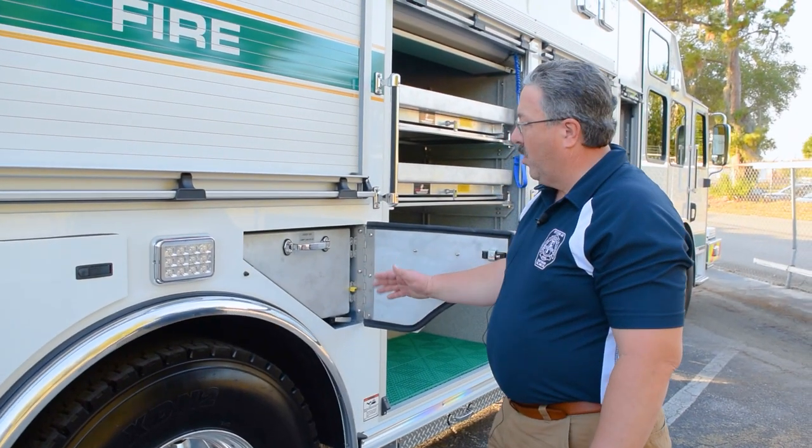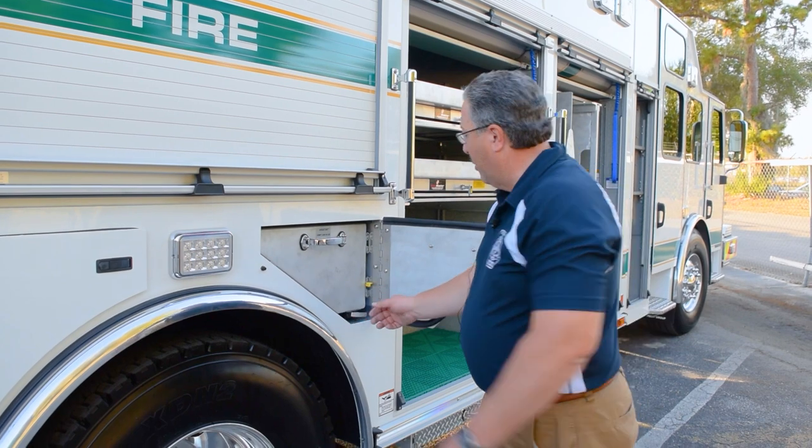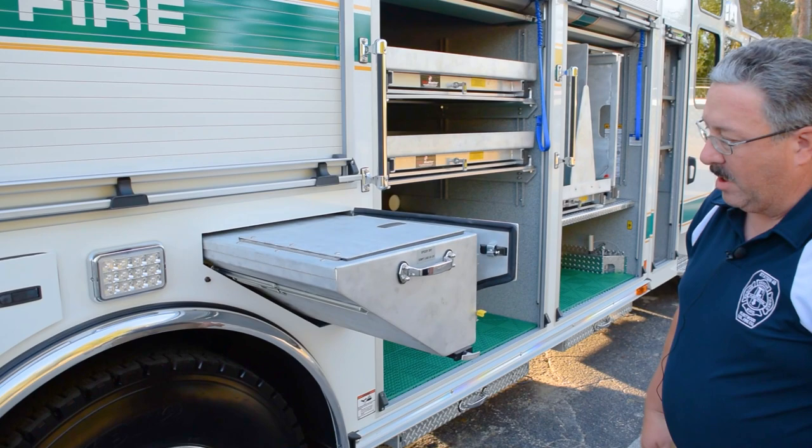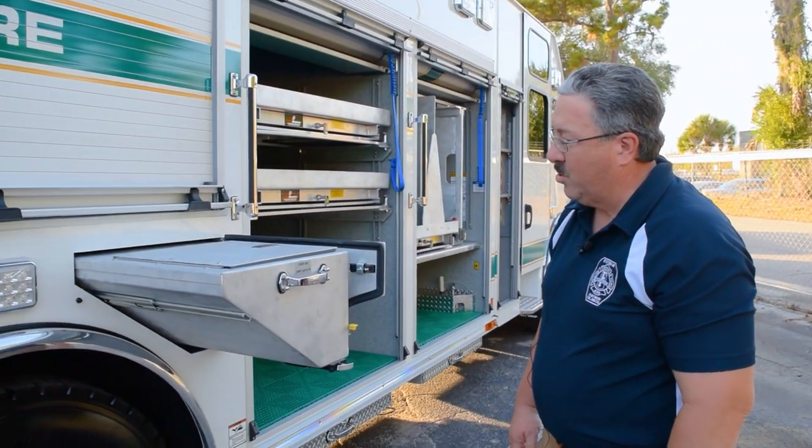Also on the passenger side, in the wheel well compartment, we have a speedy dry hopper to hold 50 pounds of speedy dry that we can dump into a bucket or refill what we've already used.